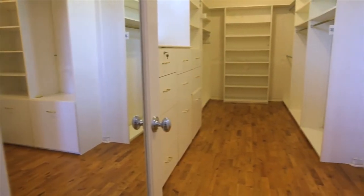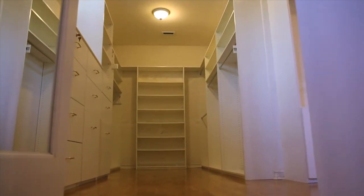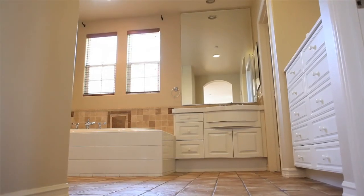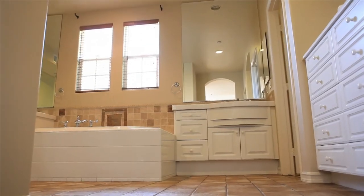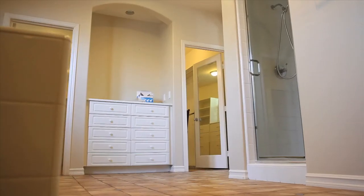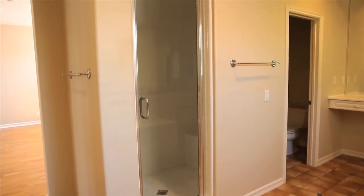You better be ready for this — this is the master walk-in closet, also known as maybe the eighth bedroom of this house. It's so big you could fit a Nordstrom spring collection in here. To match the large walk-in closet, the master bathroom is equally impressive, featuring dual vanities separated by a large tub, a separate vanity area, and a large walk-in shower.